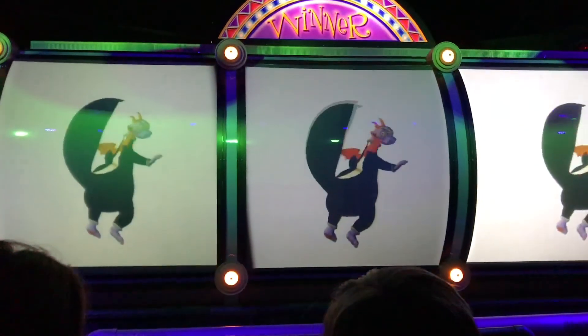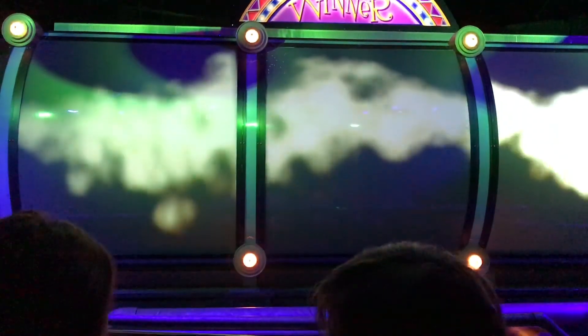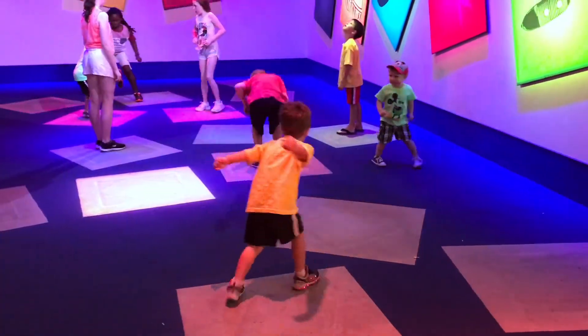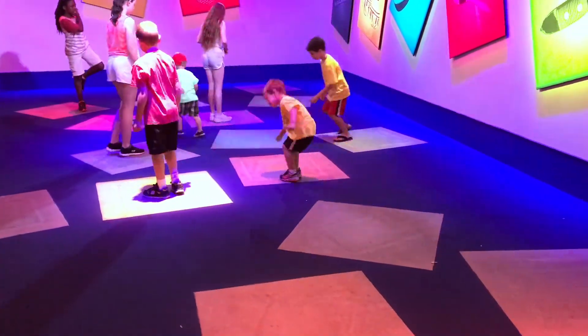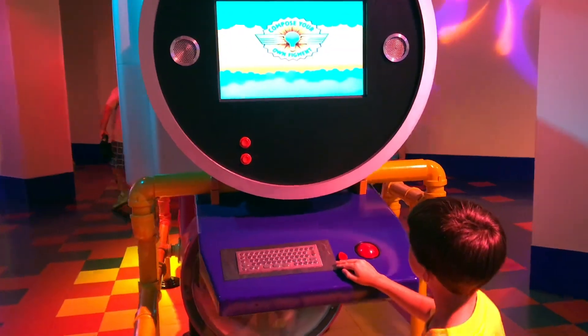And journey into imagination with Figment as he farts across the screen. Afterwards, your children have an opportunity to play with many interactive showcases out on the floor.